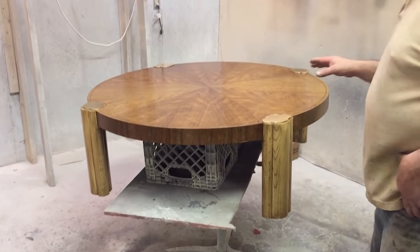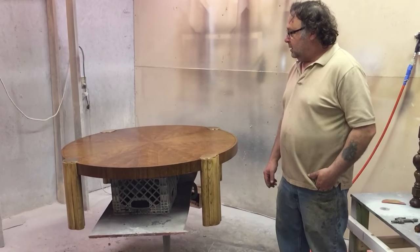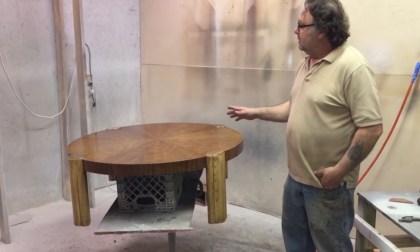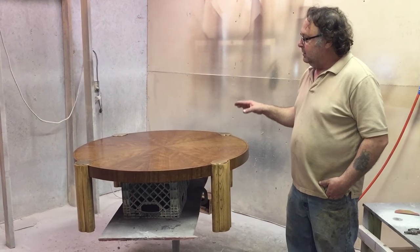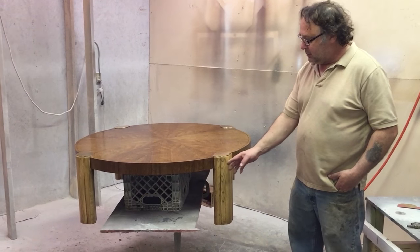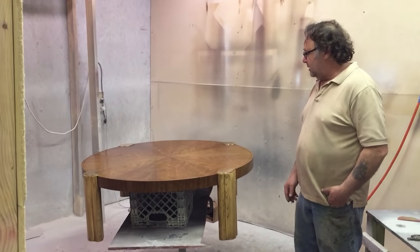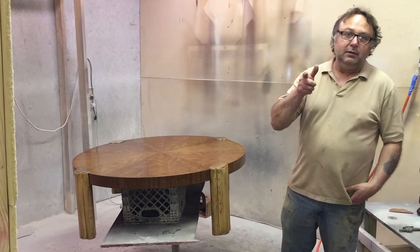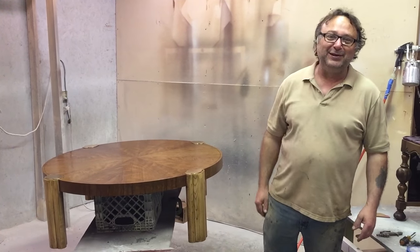Over here we've got a little Baker Furniture Company end table — more of a coffee table, actually. This has already been stripped and it's got three coats of pre-catalyzed finish on it right now. Tomorrow I'm going to sand this down and glaze the legs so they match the color of the top a little bit, then top coat this piece out. Berkeley and Gay and Baker Furniture at Timeless Arts Refinishing — thank you.